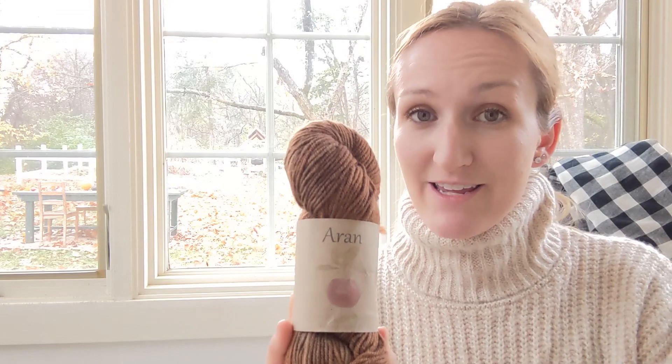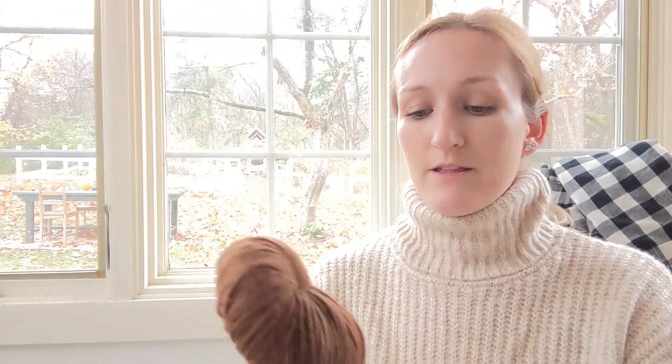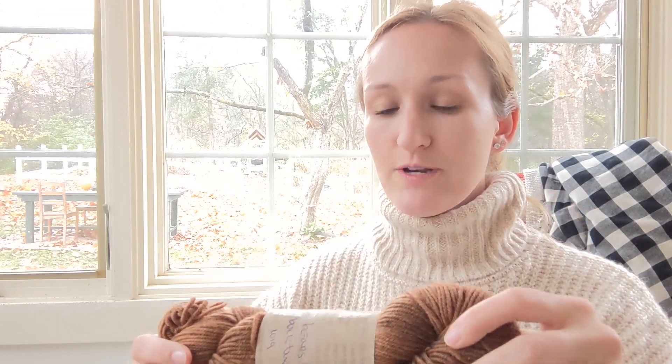Number two is by Apple Oak Fiberworks. This is their Aran weight yarn — it's hand dyed. This one was hand dyed with buckthorn, and the colorway is called Bear's Paw. This yarn is dyed in Ireland. It's 100% wool — originally from sheep in South America, processed in Czech Republic, and dyed naturally in Ireland. There are 191 yards in one skein, so I'd still buy two skeins, one for each sock. This is the yarn I used to knit my Pumpkin Patch Cabin Socks.